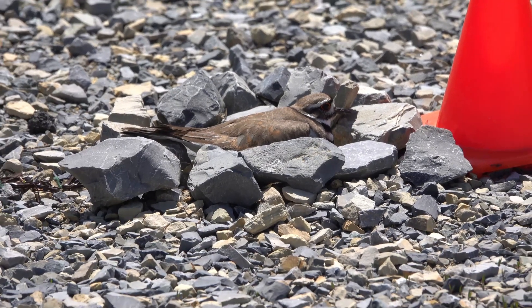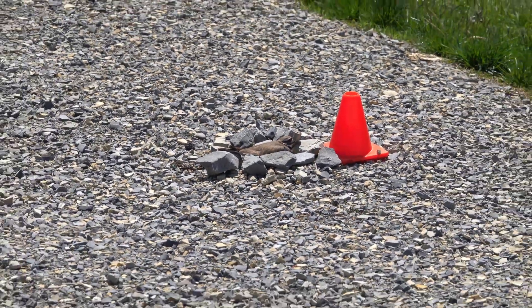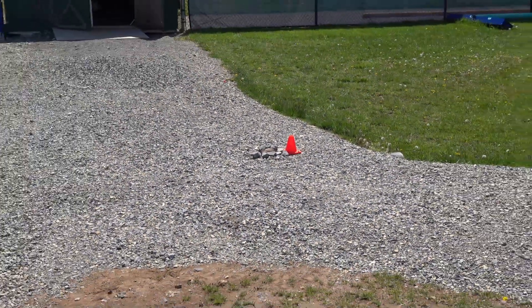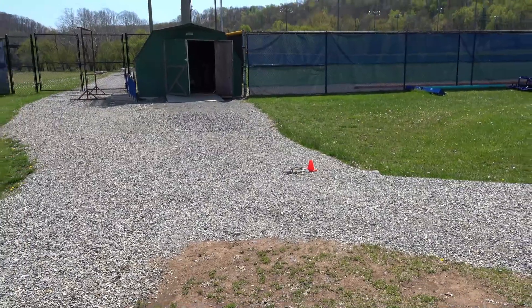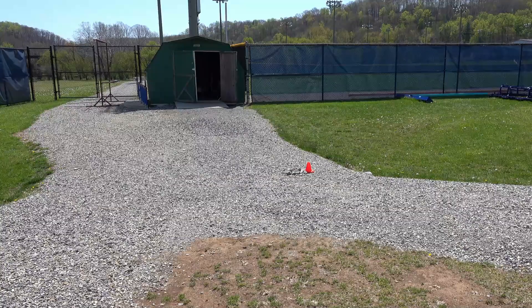Hi, this is Frank Taylor with Nature at Your Door. Today I'm not in my usual habitats. I'm on the baseball field at Radford University in Radford, Virginia. What brought me here — shout out to Damon Brightwell, one of my former students who put me on this bird — there's a killdeer here nesting in the gravel right inside this complex, right next to the batting cage, right in the middle of where everybody goes in and out. Some kind soul put a few rocks around it and an orange cone to protect it so people won't actually just step on it.